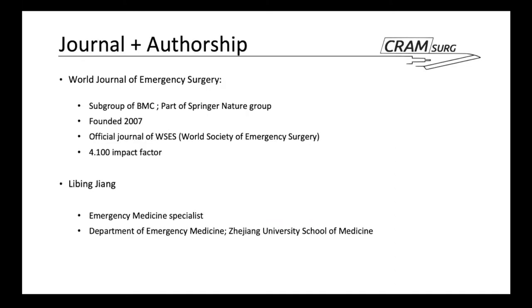The World Journal of Emergency Surgery is a subgroup of BMC, BioMed Central, which is UK-based and part of the Springer Nature Group. The journal was founded in 2007, is the official journal of the World Society of Emergency Surgery, and has an impact factor of 4.1, which is very similar to many more established journals. The lead author, Li-Bing Zheng, is an emergency medicine specialist at Zhejiang University School of Medicine with several published papers around the ICU and trauma patient cohort.